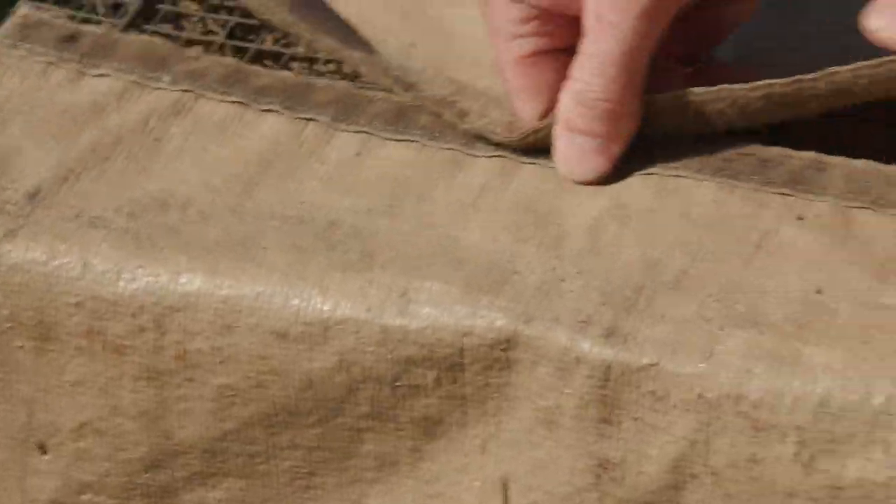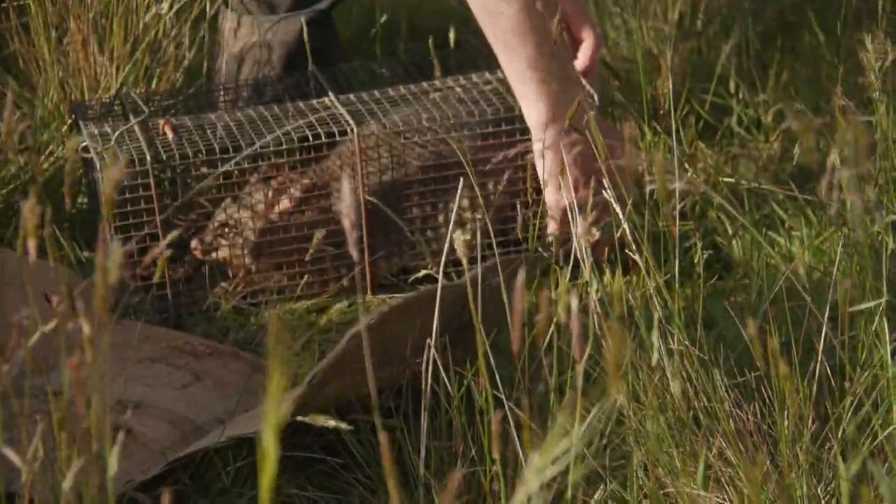We normally catch 10 to 15 eastern bandicoots and we often catch brushtail possums too.